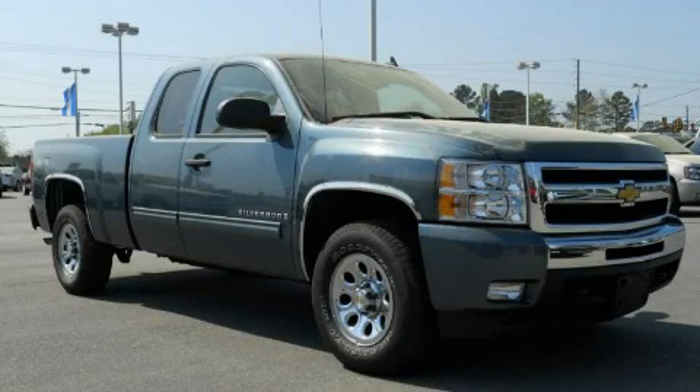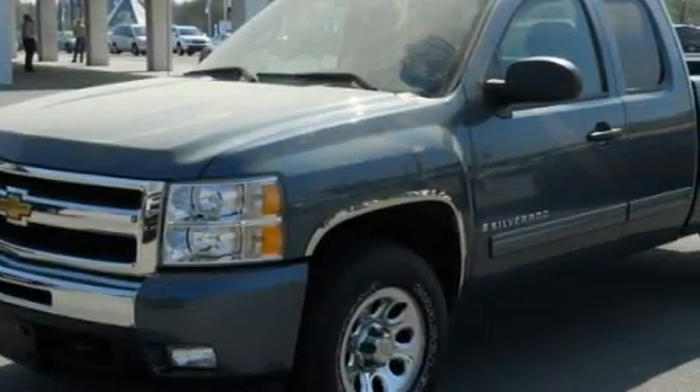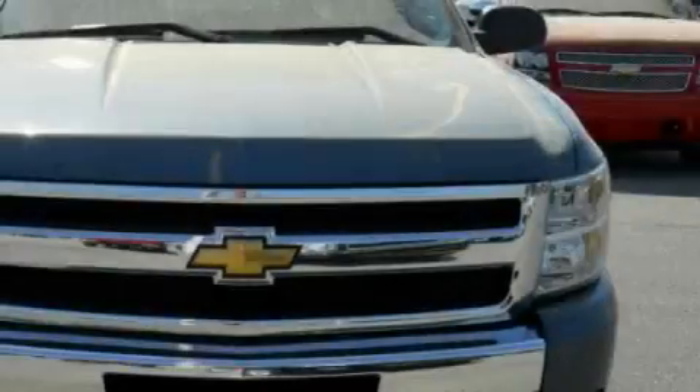This is a certified pre-owned 2009 Chevrolet Silverado. Strong, durable, and dependable. It has a 4.8 liter 8-cylinder engine, an automatic transmission, and 4-wheel drive.